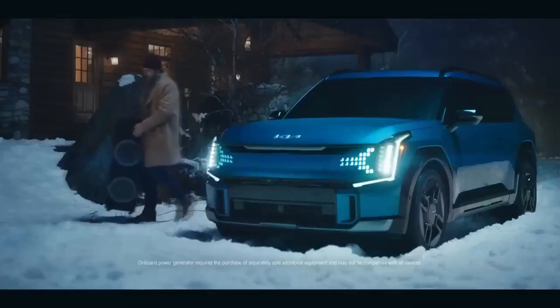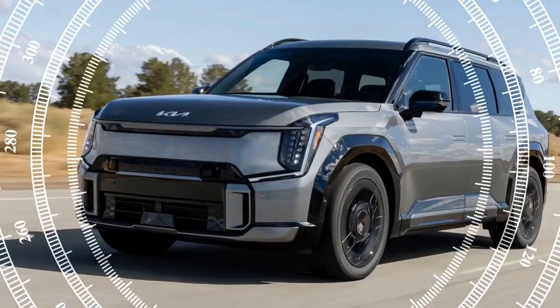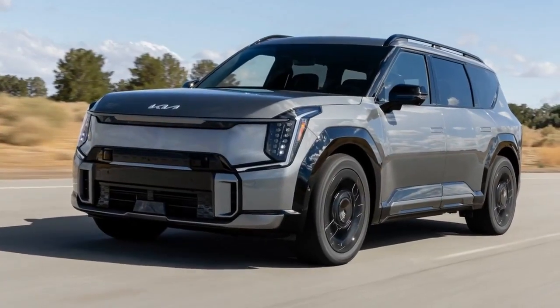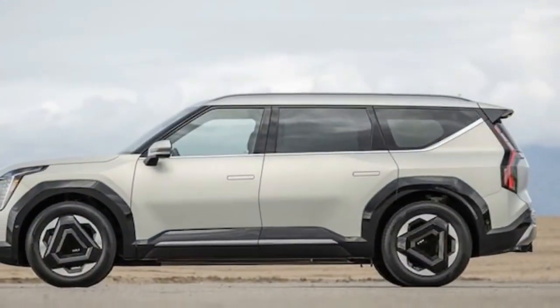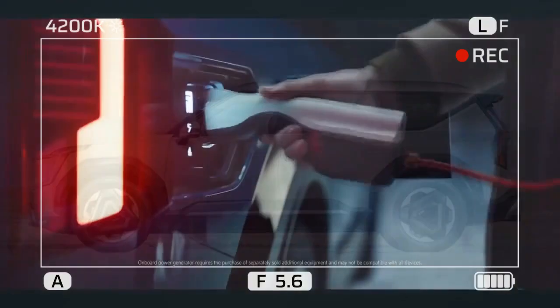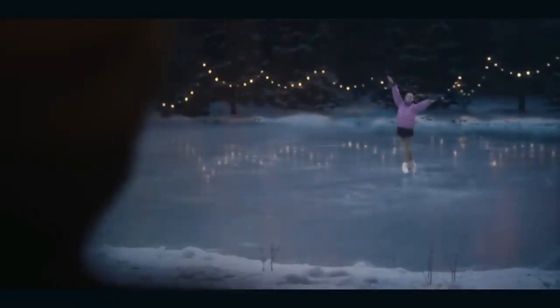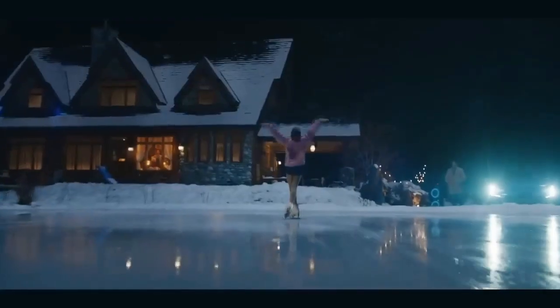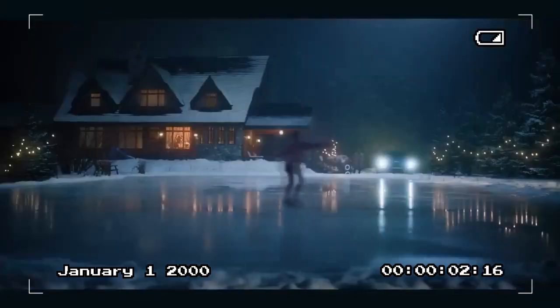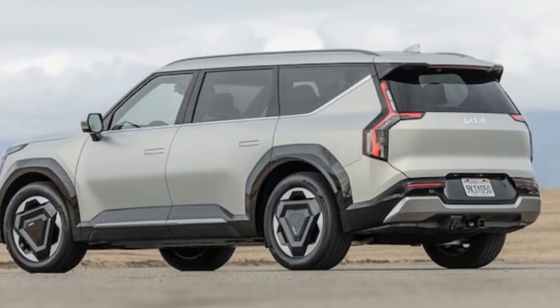The driver also gets to enjoy relaxation mode, complete with a power-extending leg rest. The interior, accommodating six passengers, is adorned with Syntex leatherette material boasting a sophisticated stitching pattern. The upholstery is so plush and meticulously designed that it managed to fool several luxury car owners who praised its quality. The EV9's floating center console adds to its charm, with adjustable cup holders complete with a retractable cover, a wireless charging pad, and buttons for various functions like activating cameras, hill descent control, and auto hold.